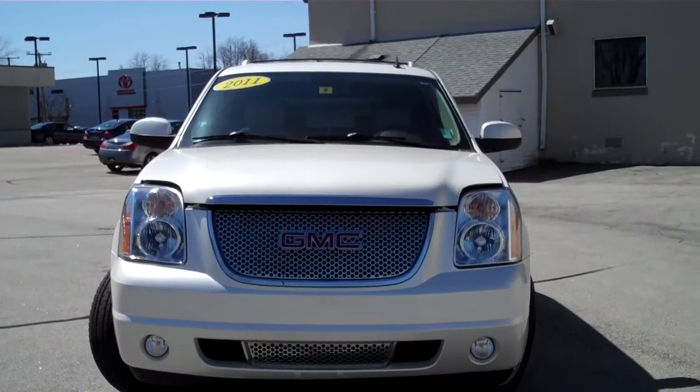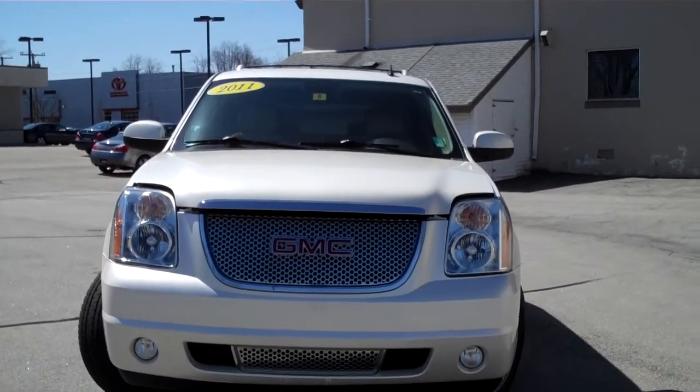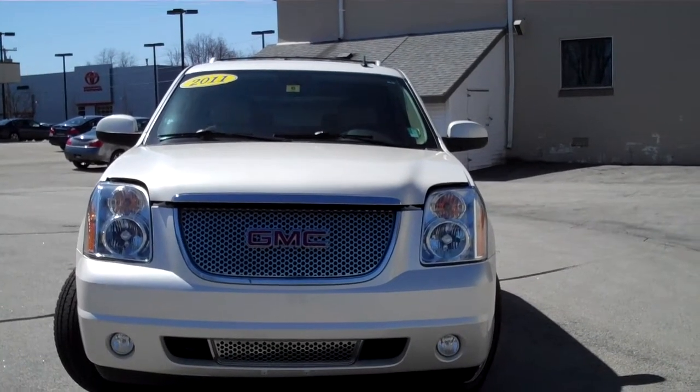Hey folks, Mark Benares, Internet Sales Manager at Infinity of Nashua. Today I'd like to show you our 2011 GMC Yukon Denali with just 25,811 miles.